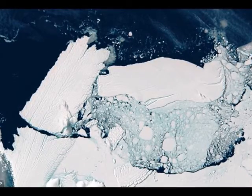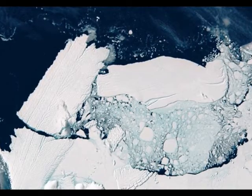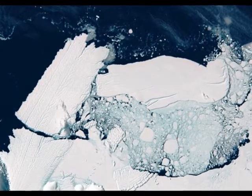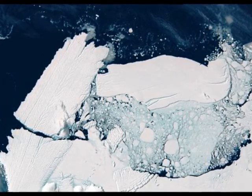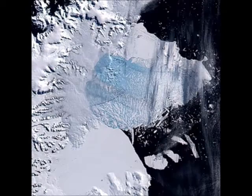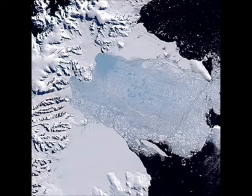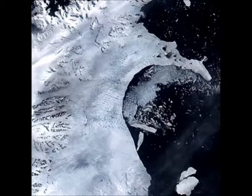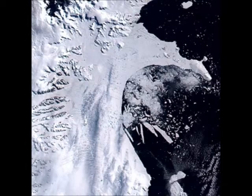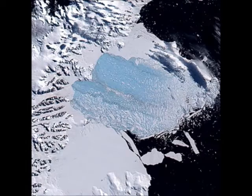There are ice shelves around the continent in similar peril, particularly around West Antarctica off the Amundsen Sea. The climate in that region has been warming particularly fast, and the ice shelves holding back the massive Thwaites, Pine Island, and Smith Glaciers could sometime in the future go the way of the Larson B.